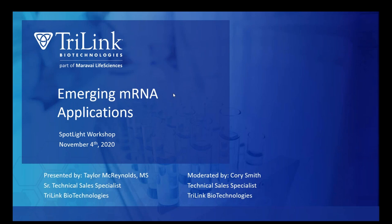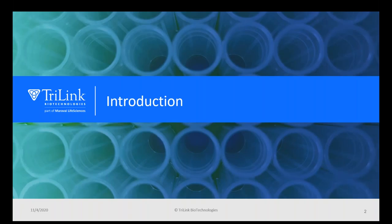My name is Taylor McReynolds, and I'm a senior technical sales specialist at Trilink, and I'll be your presenter today. Please remember to submit any questions you may have during the presentation into the question box in the WebEx panel. First, I'll be discussing a little bit of background on mRNA and Trilink.